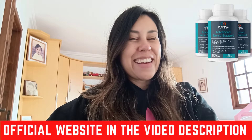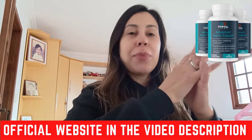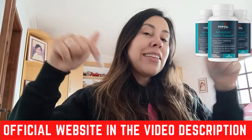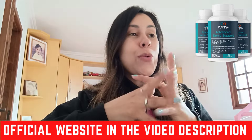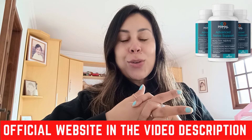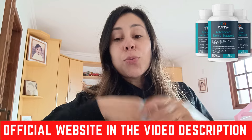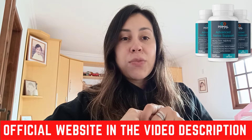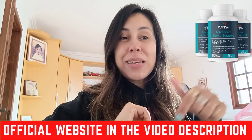Now, if you are already seeking to purchase the Primal Labs Advanced Nerve Support, the link you see right here below this video in the description box is their official webpage. By going over there, you know you are going to be making a totally safe purchase. You can read a little bit more about other people's feedback and get your hands on some pretty cool prices as well. So don't miss out.